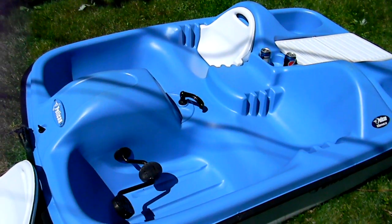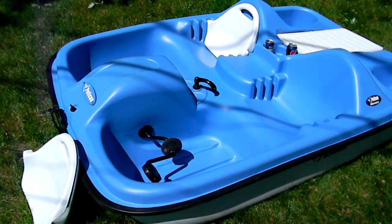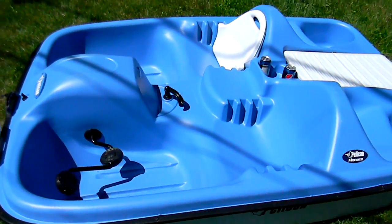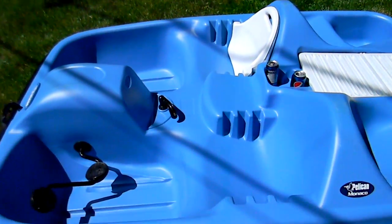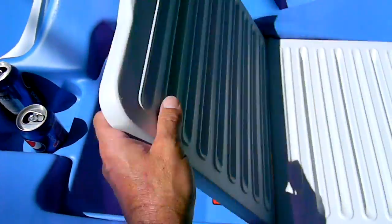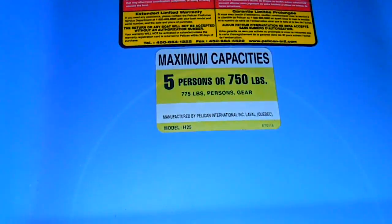This is for sale. It's a 2005 five-person paddle boat. It's in very good condition — it's been stored inside. It has adjustable seats, a cooler built in that opens up on this side and this side. Holds five people.